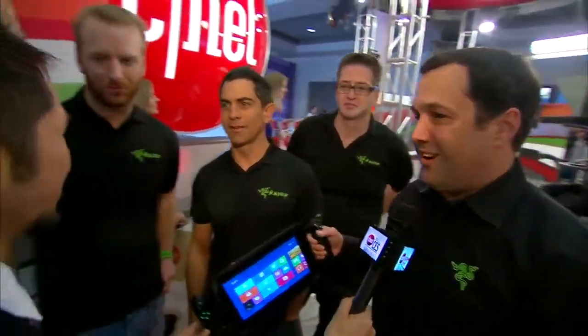We started last year with Project Fiona, and through crowdsourcing and feedback, we created the product that gamers really wanted. It's now detachable from the dock, a full gaming tablet with a dedicated graphics card, so we're really excited about it.